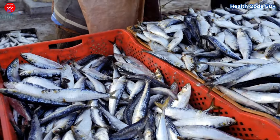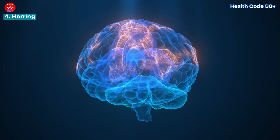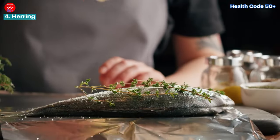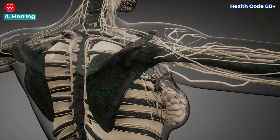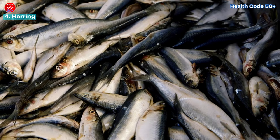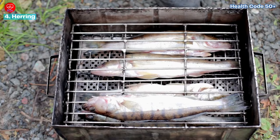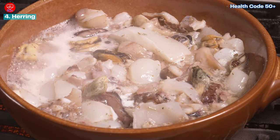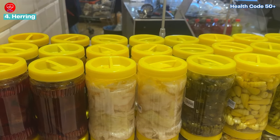Number four: herring. Herring is a superstar when it comes to omega-3s, essential for brain health, heart health, and fetal development. It's also one of the lower mercury fish, making it a safer choice for regular consumption. Herring is rich in vitamin D and selenium. While fresh herring can be tricky to find, canned or smoked herring are great options. Smoked herring works well marinated with onions and spices as an appetizer, in a creamy chowder, or pickled to enhance its flavor.